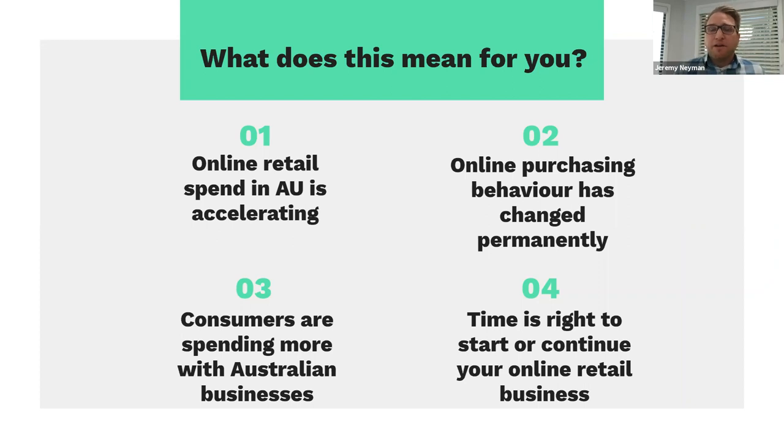What does this mean for you as a business? Online retail spend in Australia is accelerating fast. Purchasing behavior has changed permanently as people get more comfortable transacting online, and consumers are spending more with Australian businesses. The time is now right — when you look at those factors — to either start or continue an online retail business and take advantage of these changing market conditions.